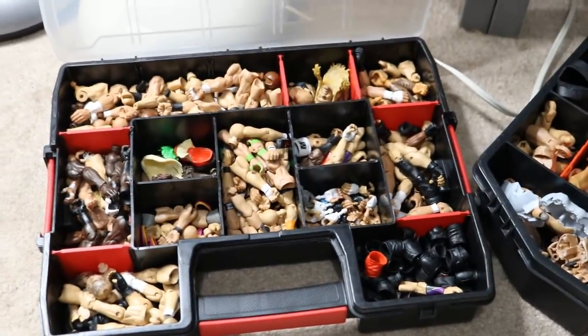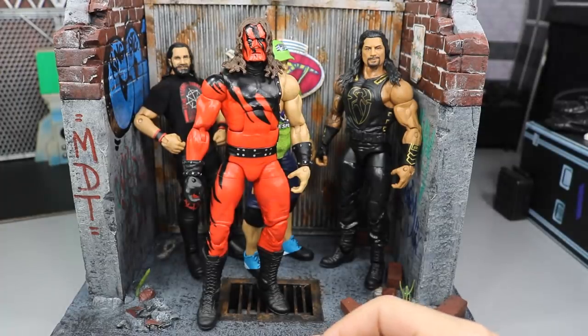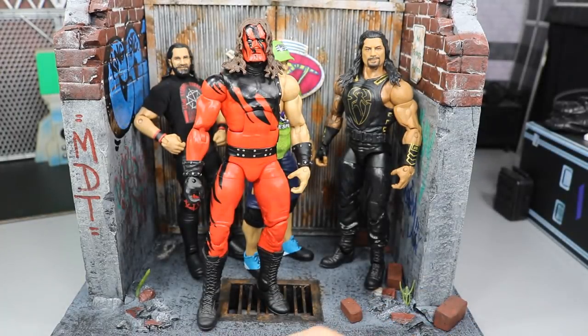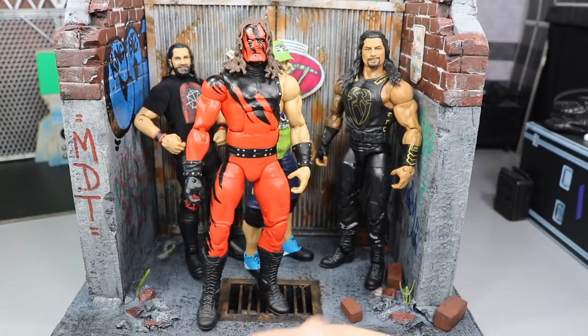Even if you're not a customizer, I recommend buying these fodder boxes or toolboxes — check the tool section or fishing section at Walmart. You can slide them under your desk, they don't take up much space, and you're saving a ton of room. They're a total lifesaver. The fifth and final thing is to have fun and be inspired by everybody — if you have Instagram, YouTube, or just WWE figures, be inspired by what you see.